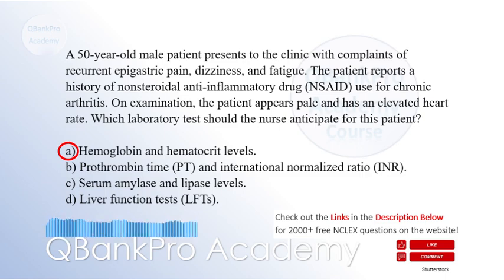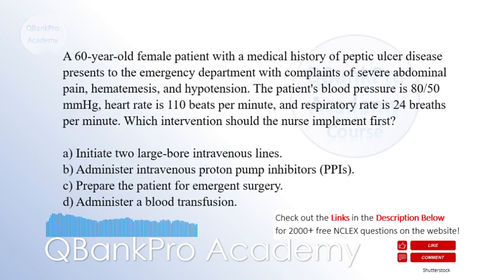A 60-year-old female patient with a medical history of peptic ulcer disease presents to the emergency department with complaints of severe abdominal pain, hematemesis, and hypotension. The patient's blood pressure is 80 over 50, heart rate is 110 beats per minute, and respiratory rate is 24 breaths per minute. Which intervention should the nurse implement first? A. Initiate two large-bore intravenous lines.